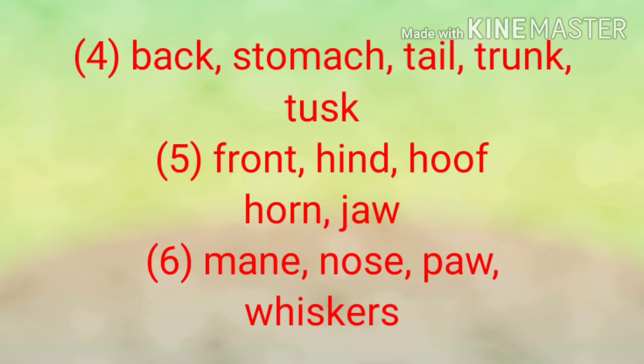Fifth set of words: horn, hook, jaw, hind, front. The answer is: front, hind, hook, horn, jaw. Sixth set: whiskers, mane, paw, nose. The answer is: mane, nose, paw, whiskers.